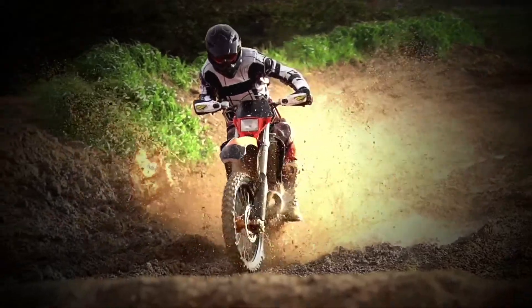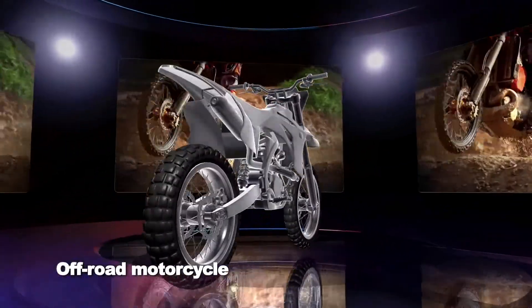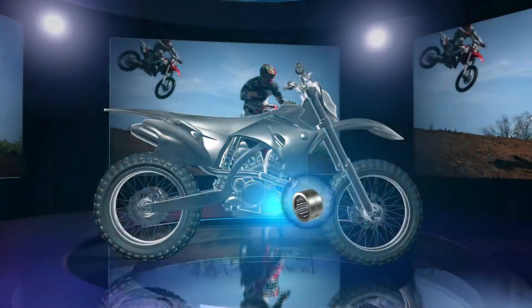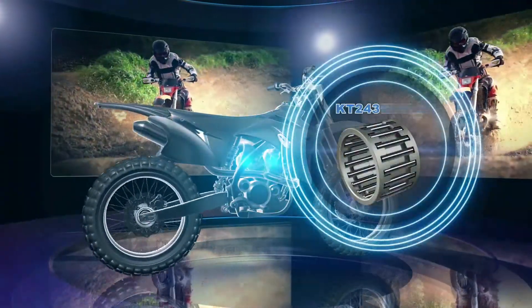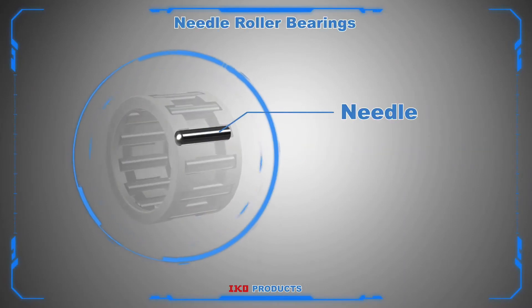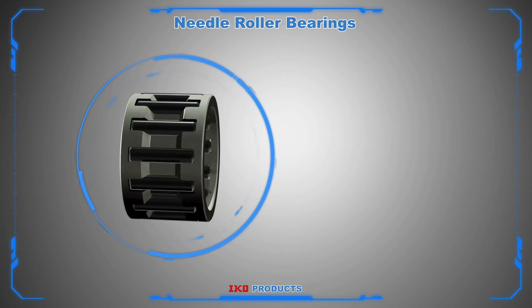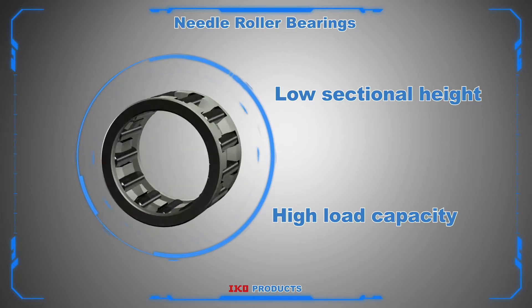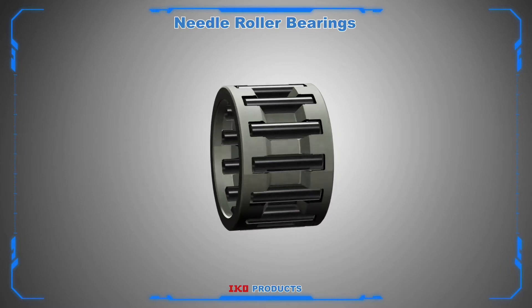Off-road bicycles must withstand extreme conditions. IKO needle roller bearings are capable of handling the heavy rotational loads in this type of application. Needle roller bearings handle rotary motion by incorporating thin needle-shaped rollers. They have a large load capacity based on their small lightweight size, which allows for better space utilization and compact machine design.